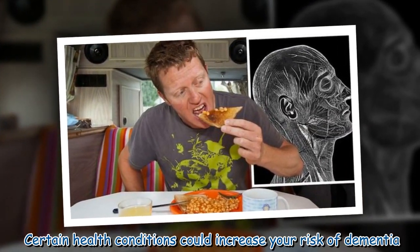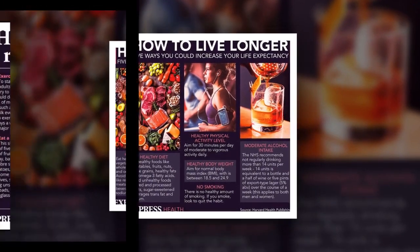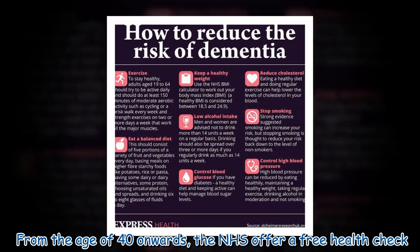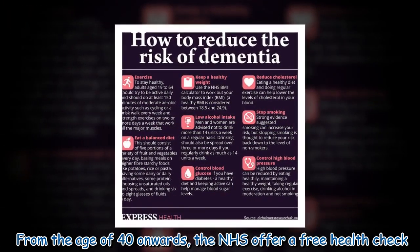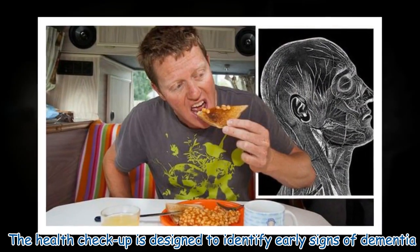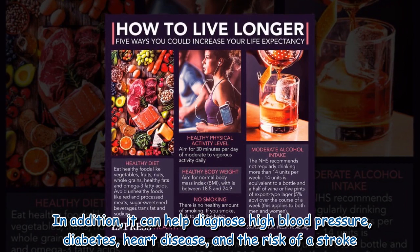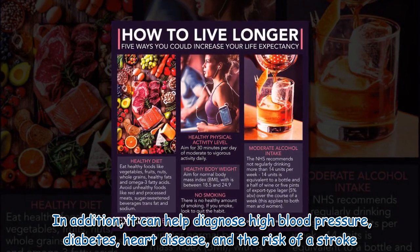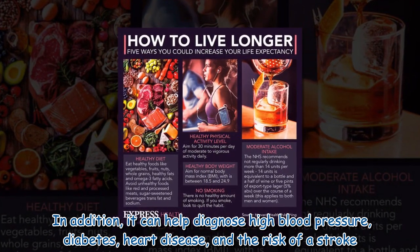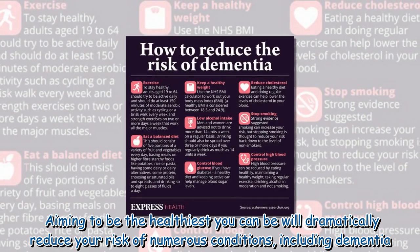Certain health conditions could increase your risk of dementia, including depression and hearing loss from the age of 40 onwards. The NHS offers a free health check designed to identify early signs of dementia, as well as help diagnose high blood pressure, diabetes, heart disease, and risk of stroke.